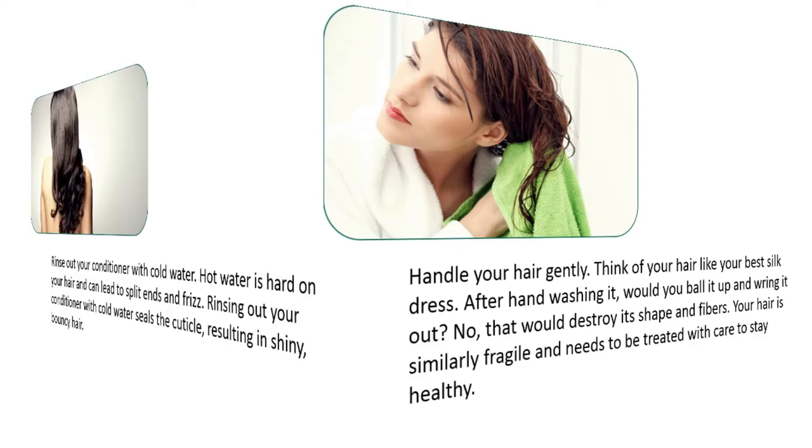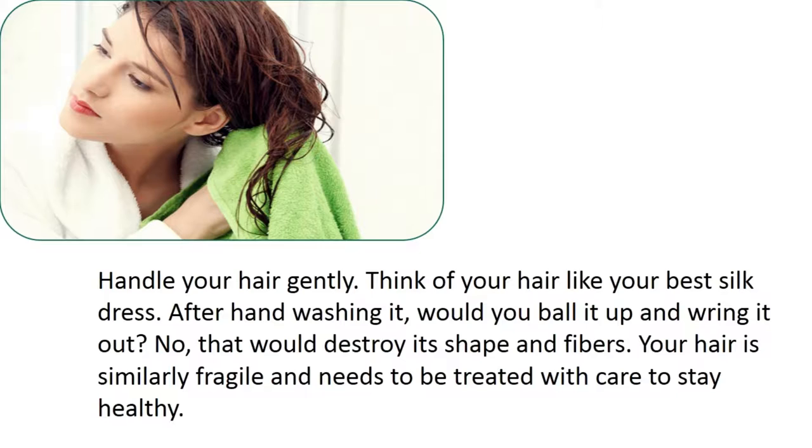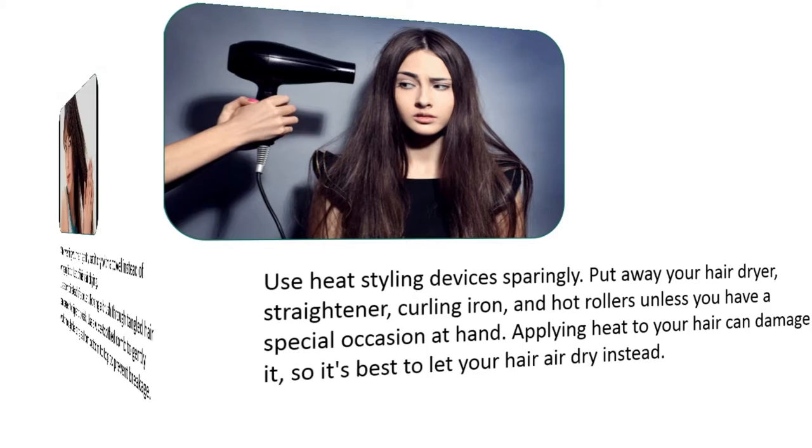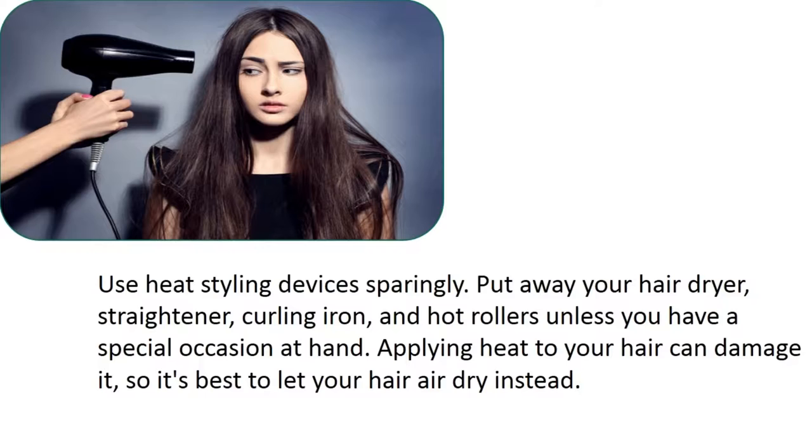Handle your hair gently. Think of your hair like your best silk dress — after hand washing it, would you ball it up and wring it out? No, that would destroy its shape and fibers. Your hair is similarly fragile and needs to be treated with care to stay healthy. After washing your hair, gently pat it dry with a towel instead of wringing it out. Let it finish air drying. Use a comb instead of a brush — use a wide-tooth comb to gently work through the tangles from bottom to top to prevent breakage.